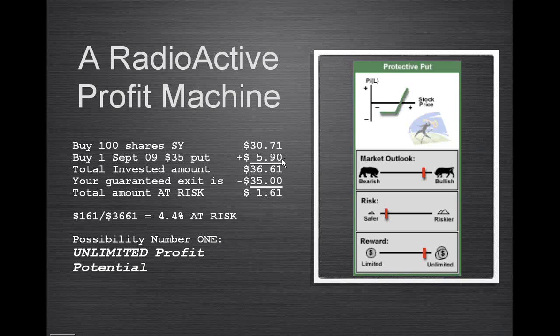590 — that looks expensive, but most of it is guaranteed back to me. If we add the two of these together we get a sum of 3661. But I've got a 35 put which gives me the right — not the obligation, but the right — to sell that stock at 35 if something disastrous happens. So the 161 is the difference; that's the only amount that's at risk. 161 divided by 3661 is single-digit risk.